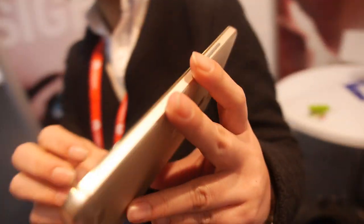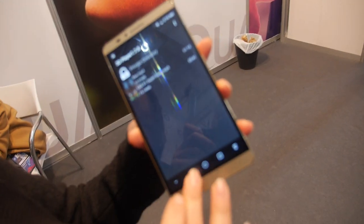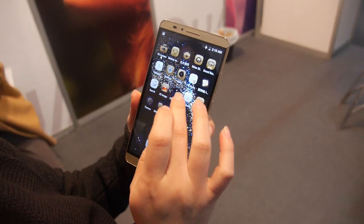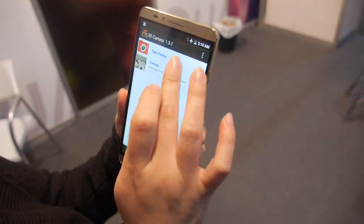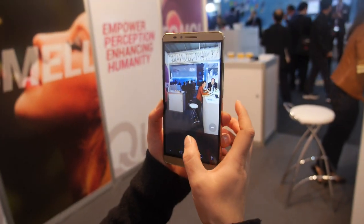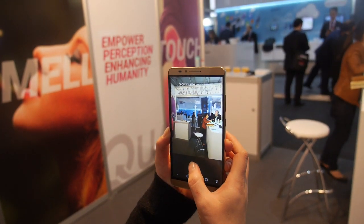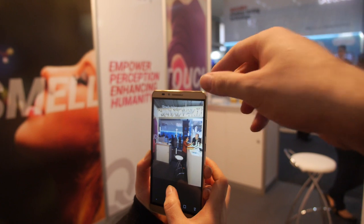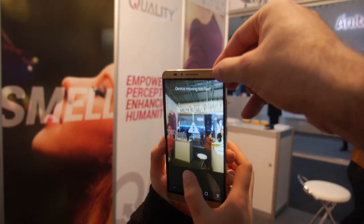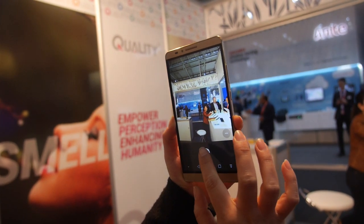How does the 3D camera work? It's one camera on the back — one camera can do 3D. You have to lift it up slowly, raise it like this, and then it makes a 3D image with one lens.